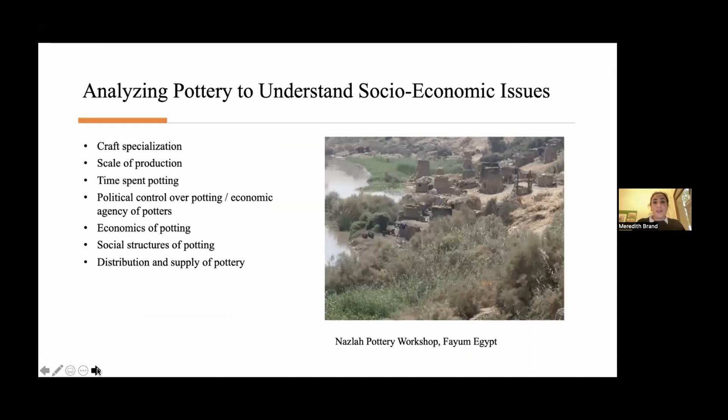When we think about understanding socioeconomic issues connected to pottery production, we immediately think about craft specialization, standardization, and scale of production — all the concepts from ceramic analysis and anthropology classes. Ideally, we want to find direct evidence of craft production to address a whole host of socioeconomic issues. This is the Nazla Potter workshop in the Fayoum, and everybody would love to find this equivalent on an excavation to help us understand the socioeconomic organization of pottery production.